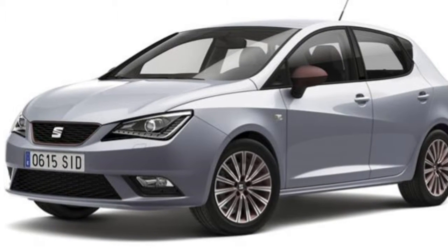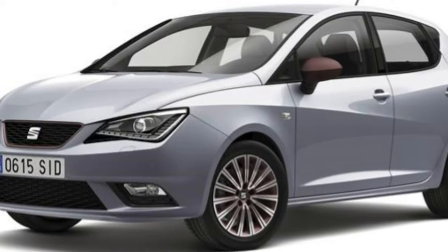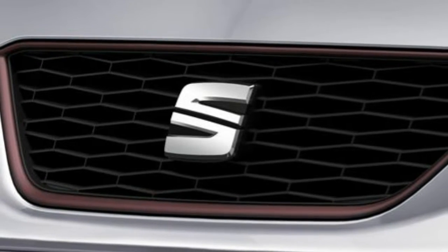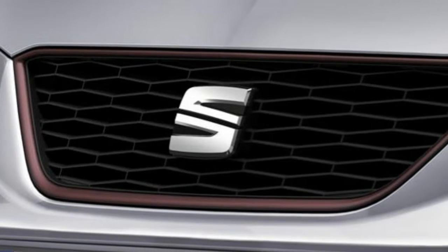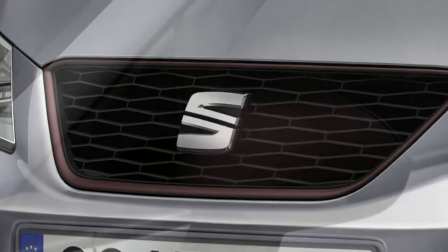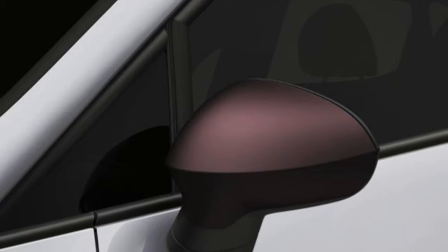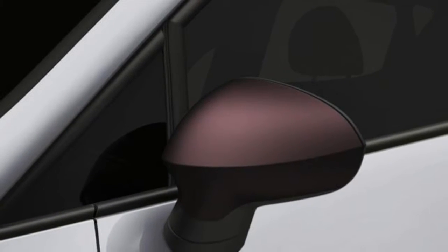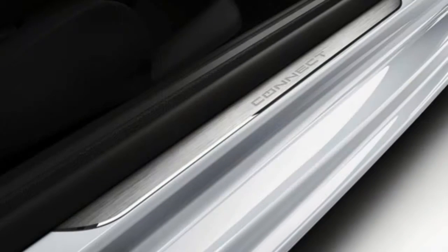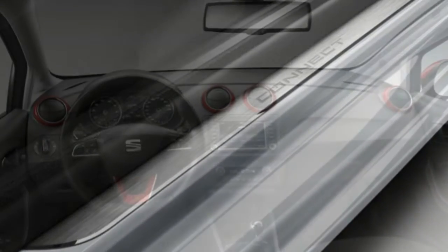Seat took on a more edgy style with the Ibiza that arrived in mid-2008. Gone was the rounded looks of the previous model, replaced by a Seat Ibiza that is more modern and chic to take on the Ford Fiesta and Vauxhall Corsa. As well as the looks of the old model, the new Ibiza also ditched the Essence, Reference and Style trim names in favor of the more easily understood S, SE and Sport versions.